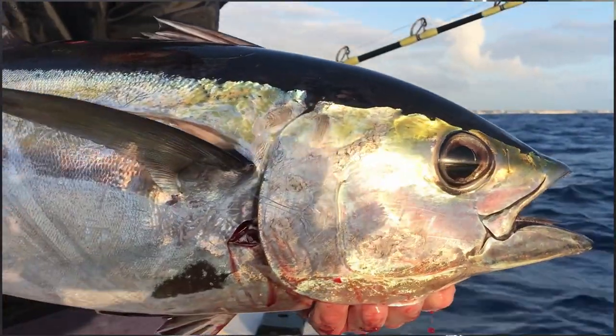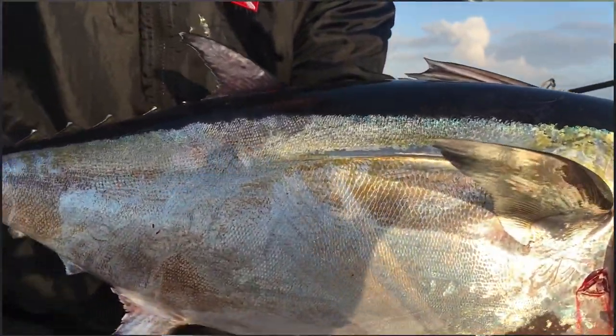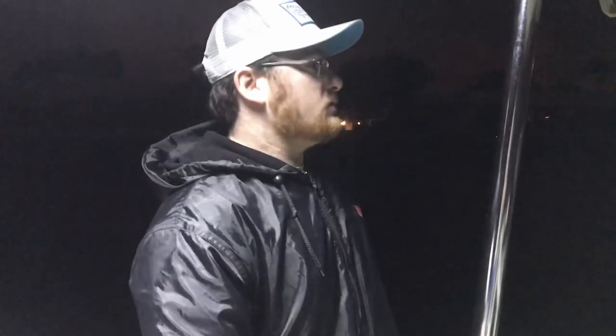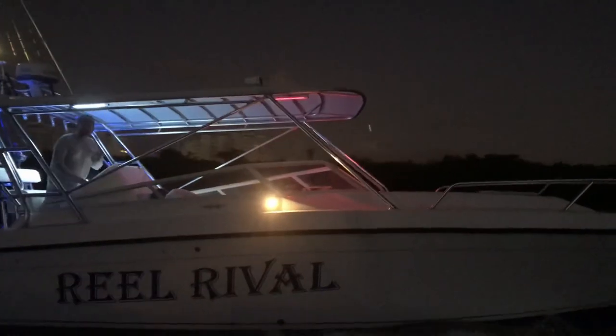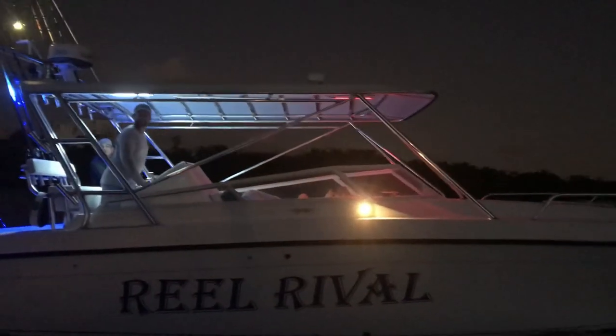What's going on guys, Jose here. We're going back out the next morning — yesterday we got that jumbo blackfin tuna, so if you haven't watched that video make sure you do. We're going back out trying to catch maybe another jumbo blackfin tuna, maybe mahi and wahoo. I've got my brother with me today behind the camera, so hopefully we can catch some nice fish today.